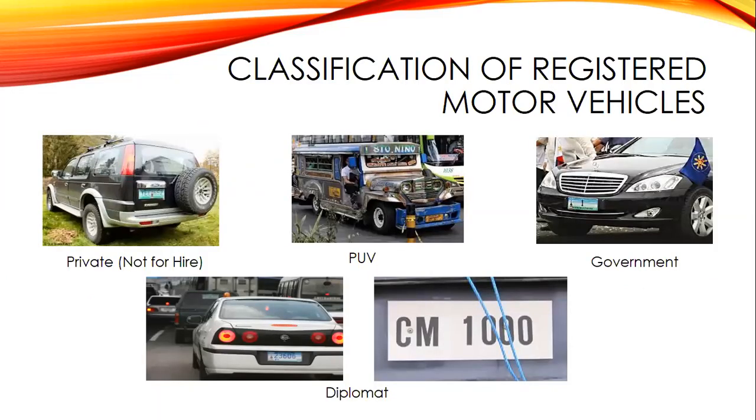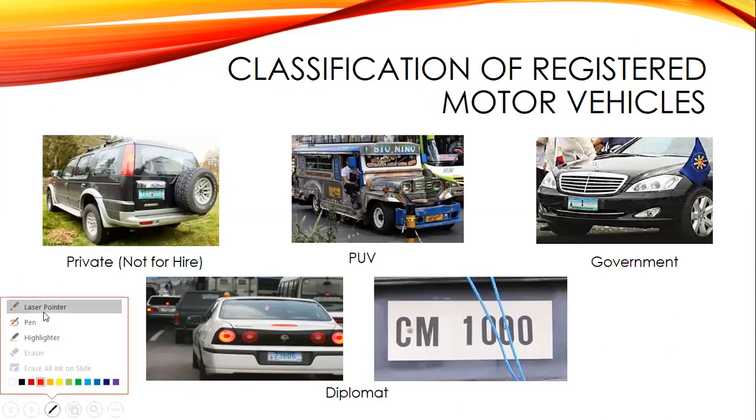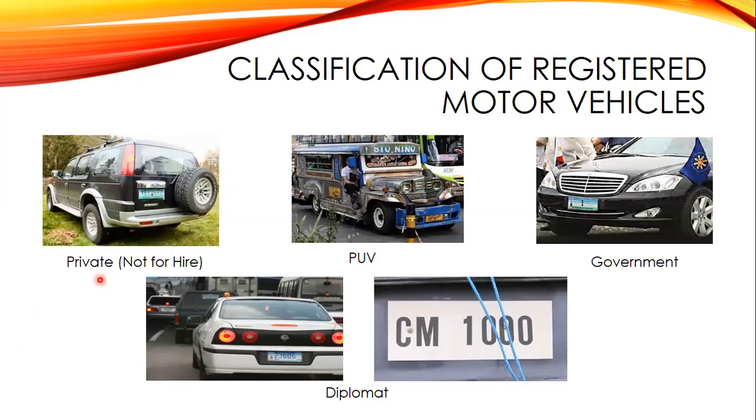There are classifications of registered motor vehicles. First is the private or not-for-hire vehicle. When we say private or not-for-hire, these are motor vehicles used for the personal use of their owners — what we call private vehicles with green plates. Another classification is the public utility vehicles or PUV — the pampasada or for-hire vehicles. These are vehicles that can be hired, used for travel, or for conveyance of passengers.